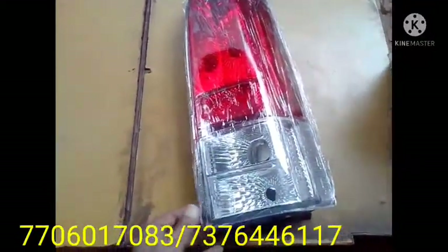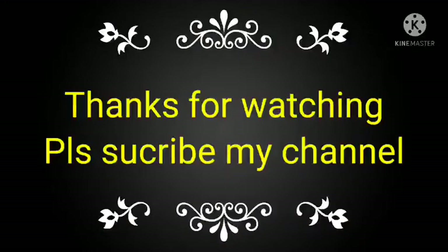If you like this video, please subscribe to my channel and share.